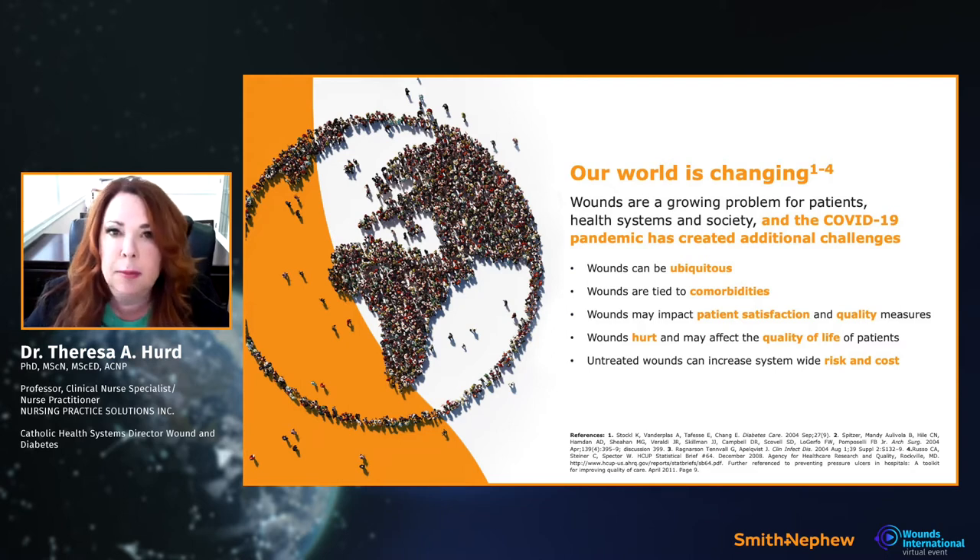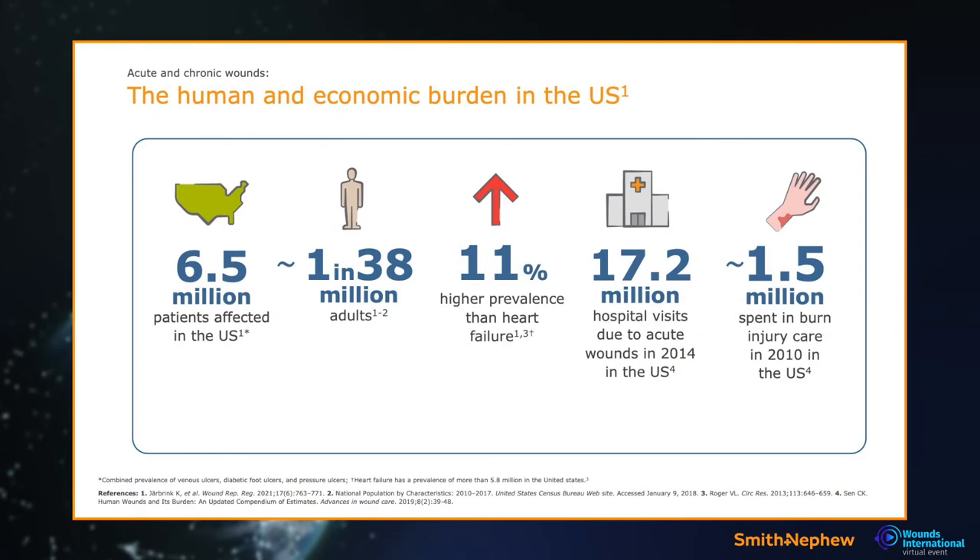We opened our own COVID hospital with ICU patients, and the challenge with wounds in those patients was unbelievable. This is US data, but 6.5 million people are affected with wounds. Burns alone have cost 1.5 billion dollars and 17.2 million hospital visits. This is just one country and doesn't encompass community data — wounds are affecting everyone.